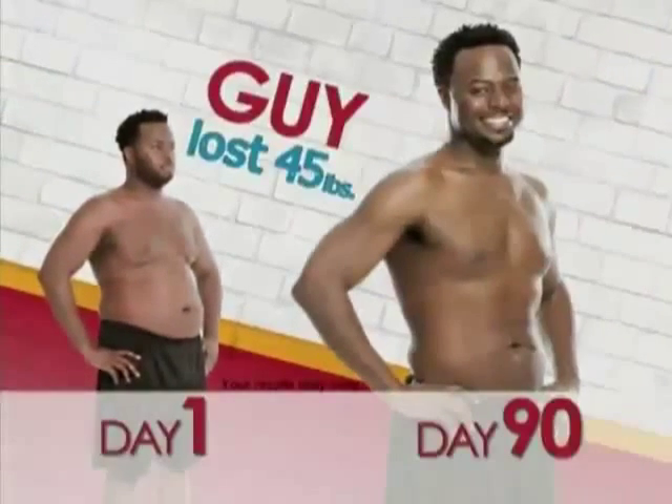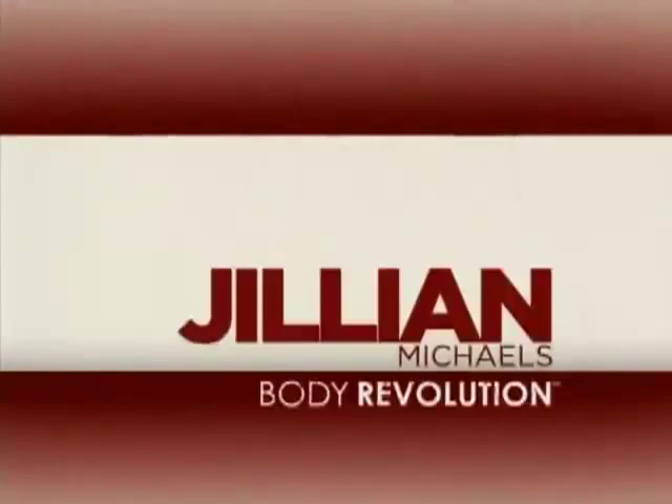I'm so glad that Jillian Michaels created this in-home 90-day program because now everyone can work out with Jillian Michaels. She's America's number one trainer. I lost 45 pounds. If you're looking for a change in your life, you came to the right place, because no matter who you are, what you weigh, or how hopeless you might feel, I'm here now to help you regain control of your weight and your life.